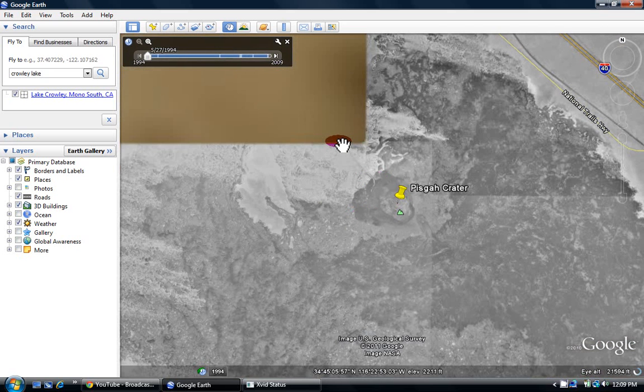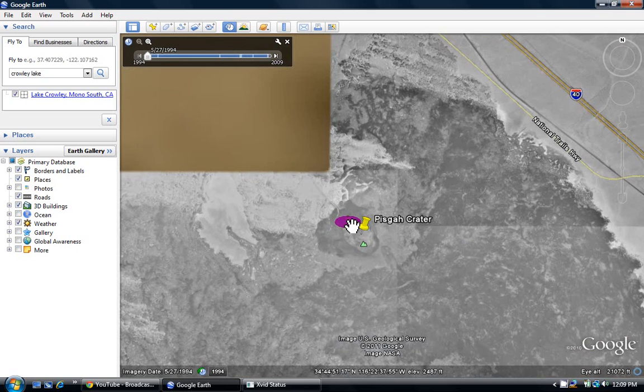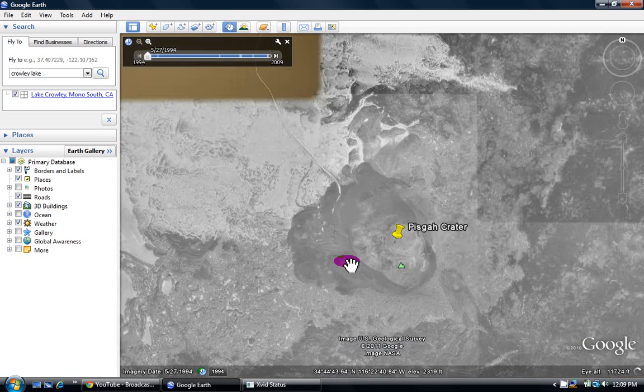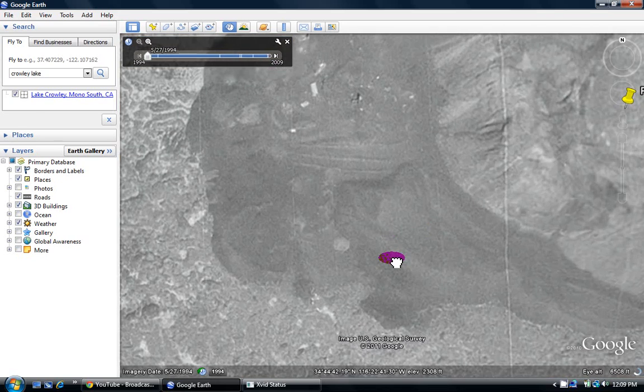it's called Pisgah Crater Road, I believe — or Pisgah Road or something. You'll find this little indent inside the entire crater. So I'm going to zoom in here. And we don't see the object in question yet.